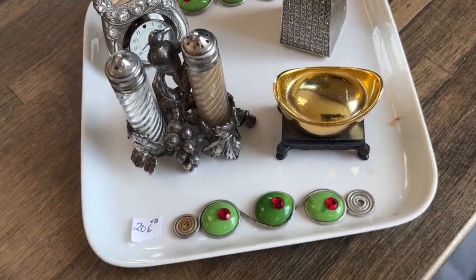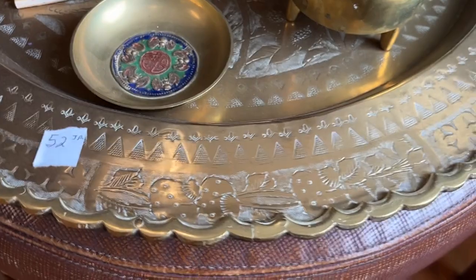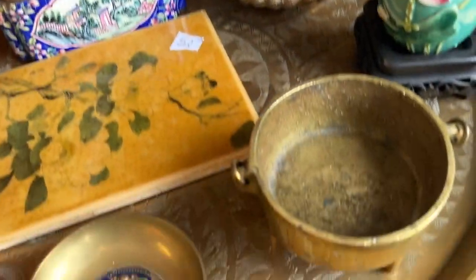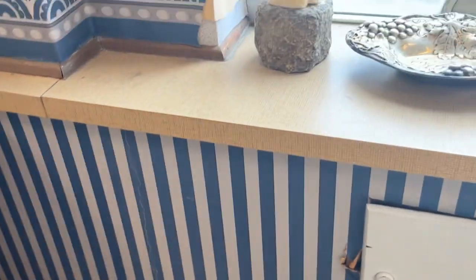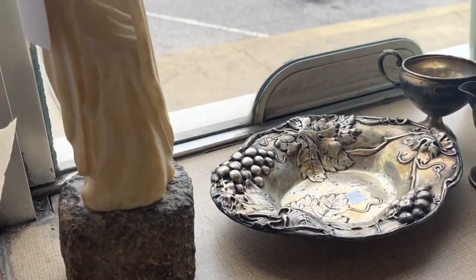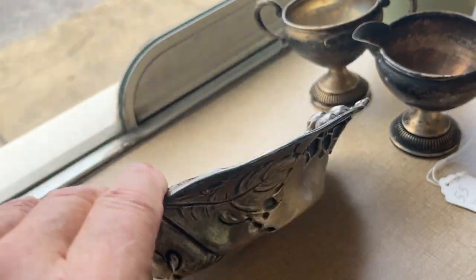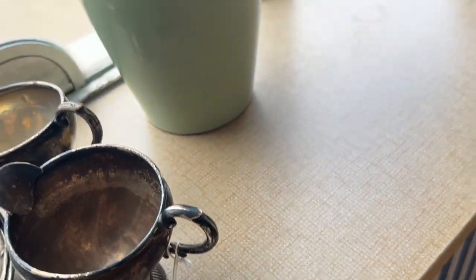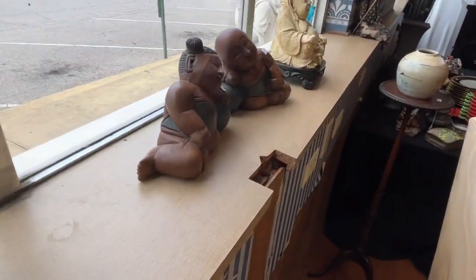Now we're getting into some vintage Chinese. The tray — these are old. This is a poison aid box. Oh, these are old Chinese. This is stone — that's carved stone. This is sterling — nice little sterling. Putting together the weighted cream and sugar with it because they're odd pieces. Nice old legs. These are carved.